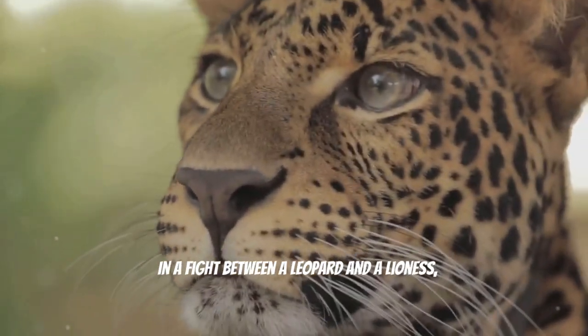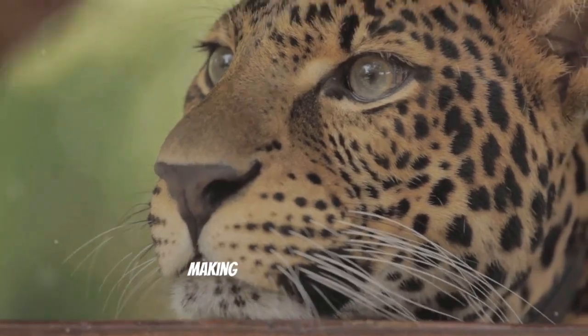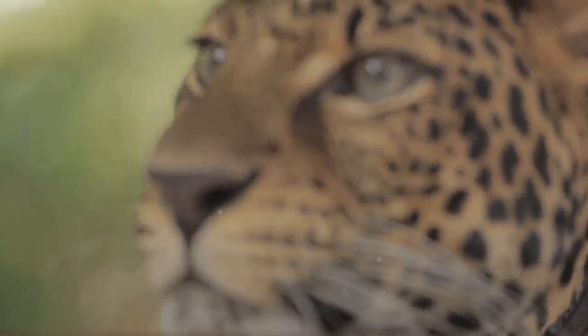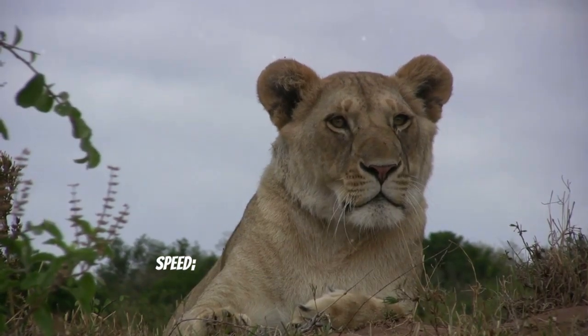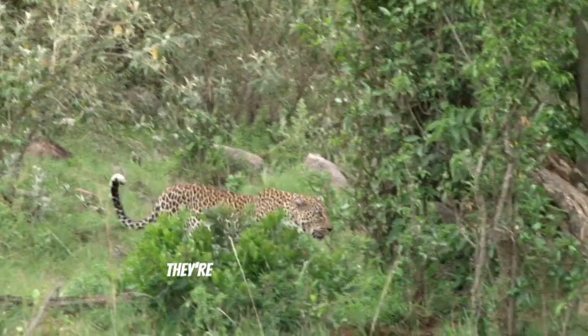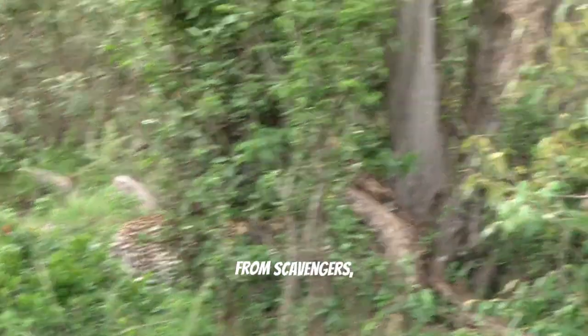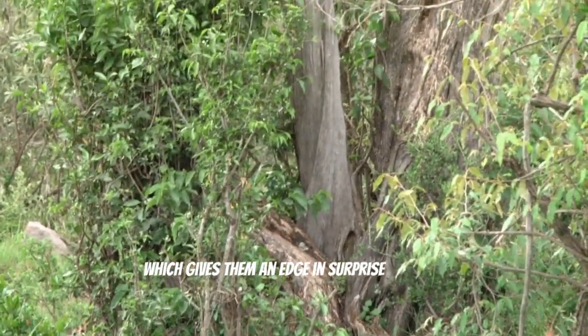In a fight between a leopard and a lioness, both animals bring their own strengths and weaknesses to the table, making it a wild clash of skills. Leopards are built for stealth and speed. They can sneak up on their prey and strike quickly. They're good climbers and often stash their kills in trees to keep them safe from scavengers, which gives them an edge in surprise attacks.